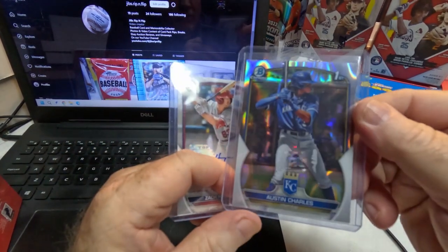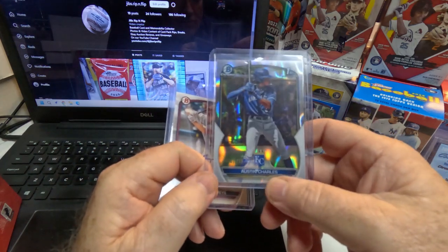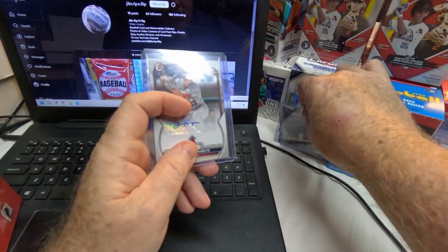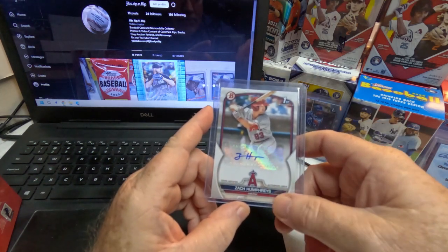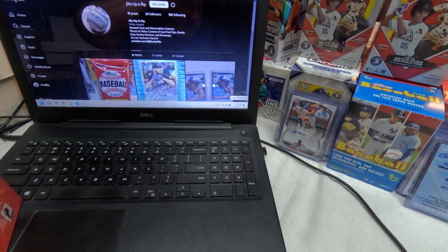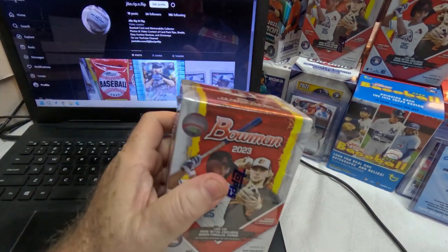I also got a First Bowman Blue serial numbered 128 out of 150, and what I believe is a chrome refractor — or maybe a rainbow foil — First Bowman of Austin Charles, numbered 50 out of 399. And then I got an autograph First Bowman of Zach Humphreys, a prospect catcher in the Los Angeles Angels organization. So two autographs and three numbered cards across the first two boxes.